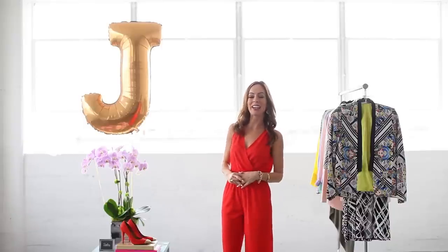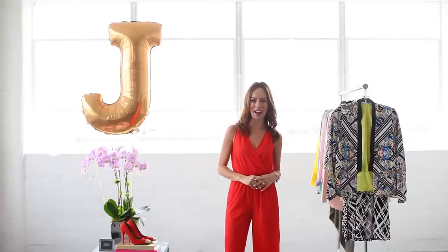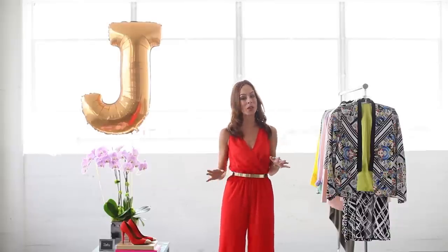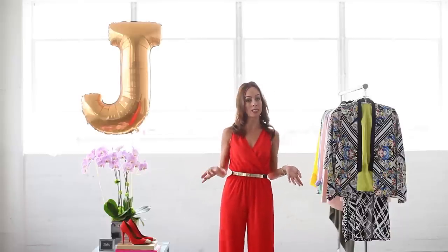Hey guys, it's Sydney with Sydney Style and welcome to my A to Z trend guide. In this series I'm breaking down all the hottest trends from Fashion Week and showing you how to wear them in real life. We go all the way through the alphabet from A to Z, and today we're at the letter J.